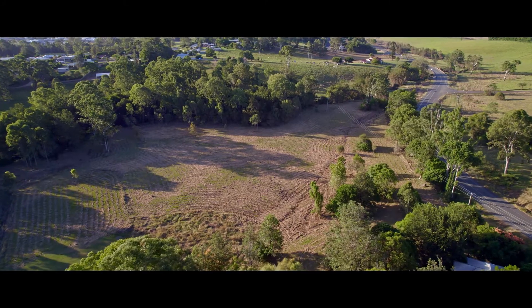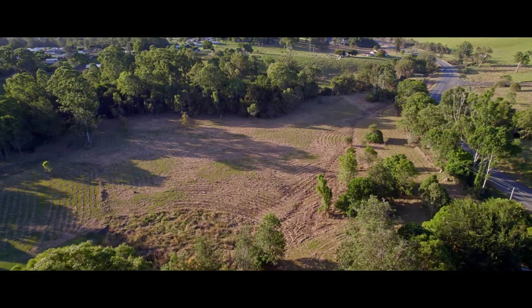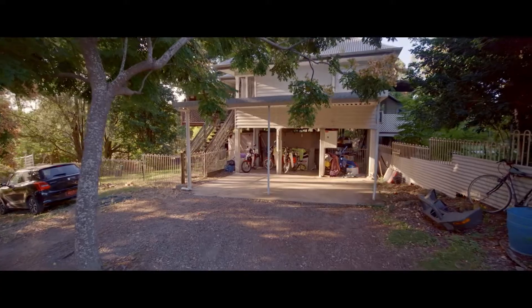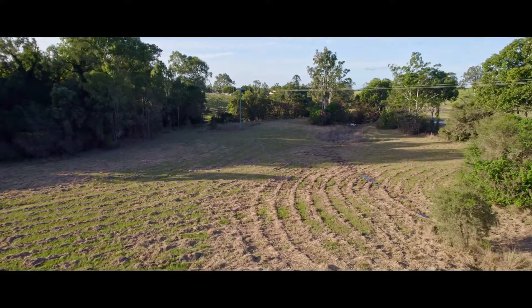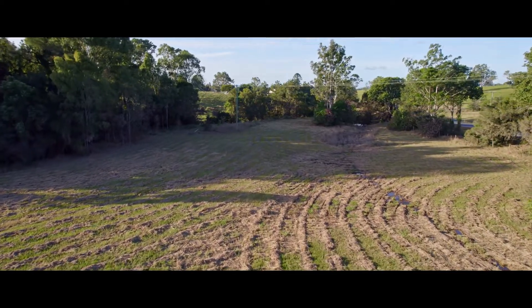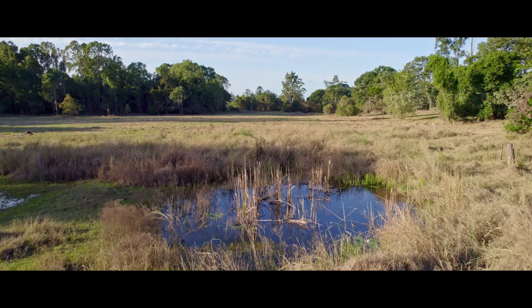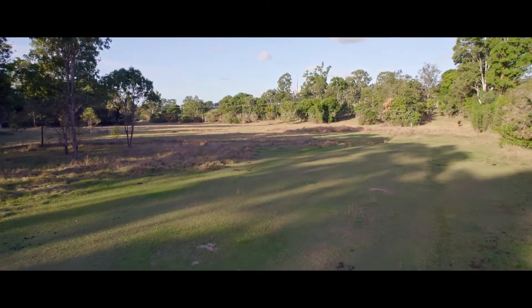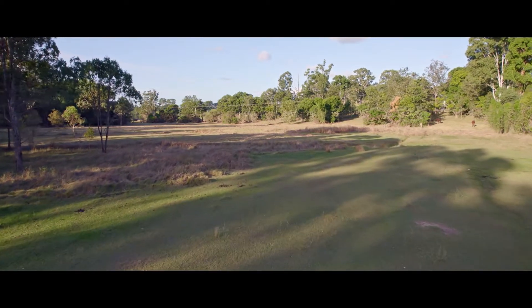Situated on just shy of 10 acres, this wonderful horse property has so much on offer. Fully fenced house yard plus a massive horse paddock. The property borders the creek and there's a fantastic little dam. We've got the convenience of being on town water and town sewage, and we're right in the heart of the wonderfully desirable Southside.